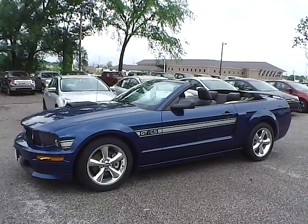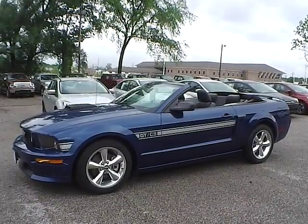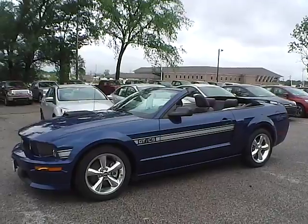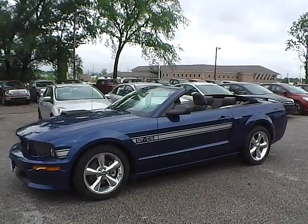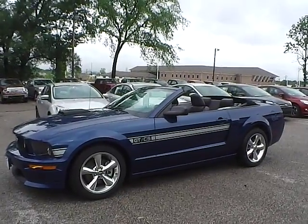Today we have a 2008 Ford Mustang GT Premium. It has a 4.6 liter 8 cylinder engine. It is Vista Blue in color, with gray and black leather interior. It currently has 35,881 miles and is covered under a 30 day, 1,000 mile warranty.